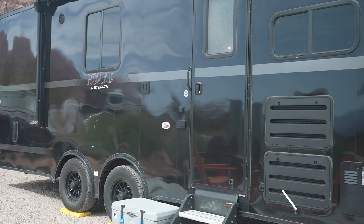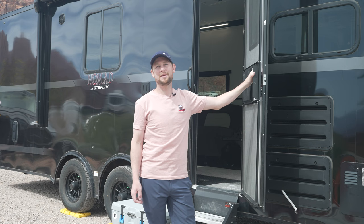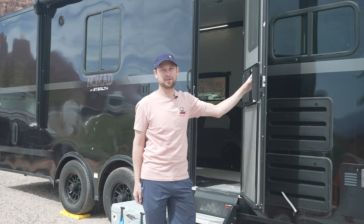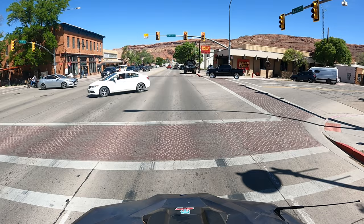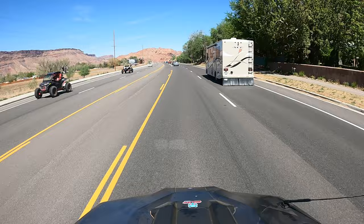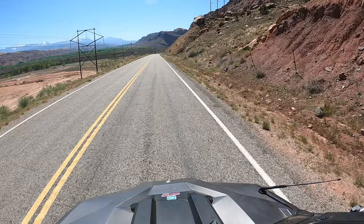And that's a wrap with the Stealth Nomad 22FK toy hauler that is half-ton towable. For more information, go to stealthtrailer.com. And as always, please like, subscribe, and hit that bell button for constant notifications for when we post our next product review or podcast video. We'll see you next time.